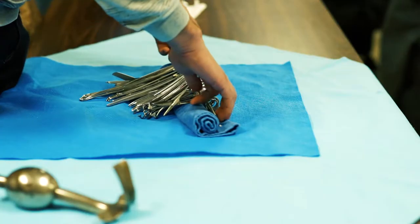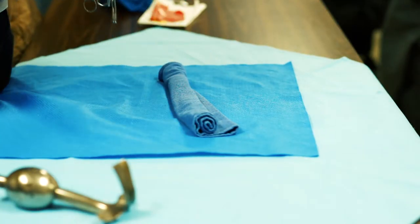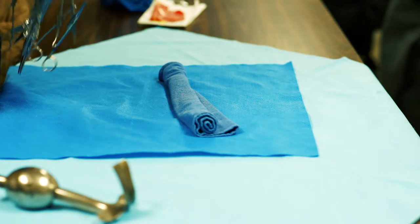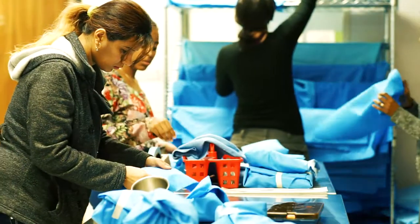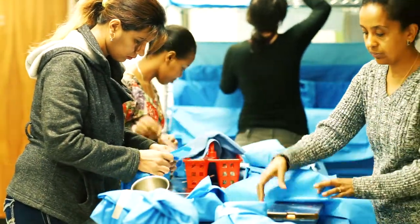I'm April Morris. I am the instructor for the Central Service Technician program at Renton Technical College. What do we do, you ask? Well, we help the OR get ready for all the surgeries. We take care of all of the surgical instrumentation by washing it, sterilizing it, getting it all set up for the OR.